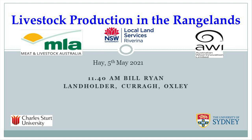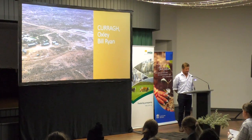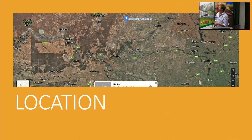Our place is at Oxley, about 125 kilometres northwest of here at Hay. There's an aerial shot of where we live just after a shower of rain. On the map, that blue marker is where we are - roughly in the middle of a triangle between Balranald, Hay, and Ivanhoe. Our country is open saltbush plains, hardly any trees, just an open landscape. The saltbush is probably our main source of fodder for the sheep, and through winter we get clovers and that sort of thing growing there as well.